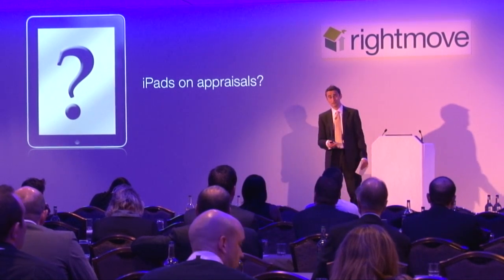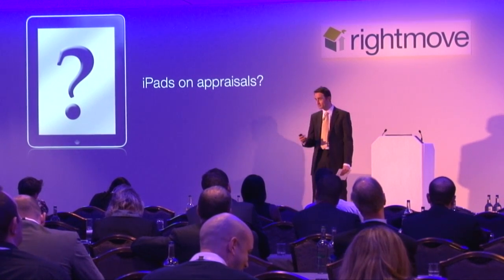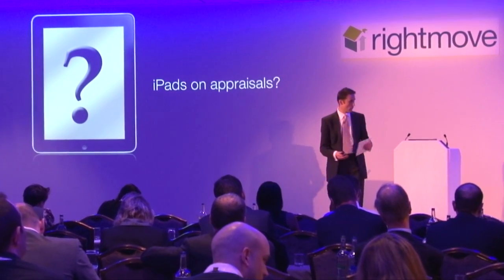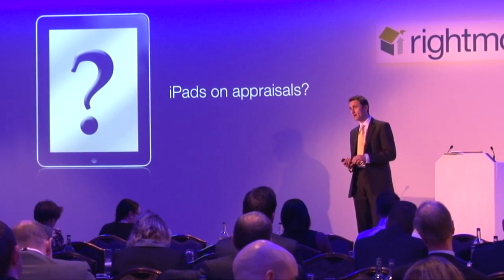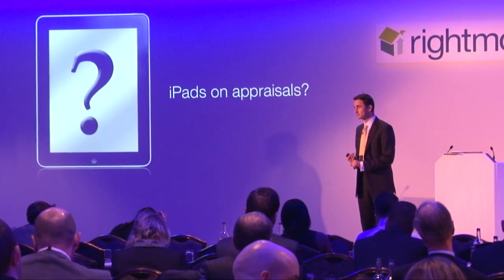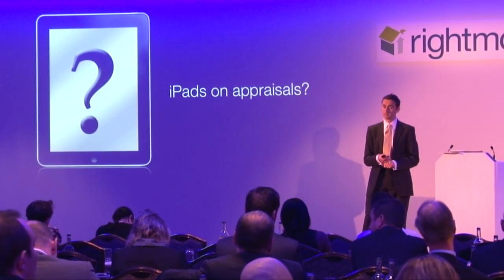Many agents are already using iPads. We ran a survey in September to ask our member base what their intentions and current plans were when it came to iPad usage. 23% said they already use an iPad in some capacity, and a third said they intend to use one in the next 12 months. By the end of 2012 we could be seeing half of all agents using iPads.